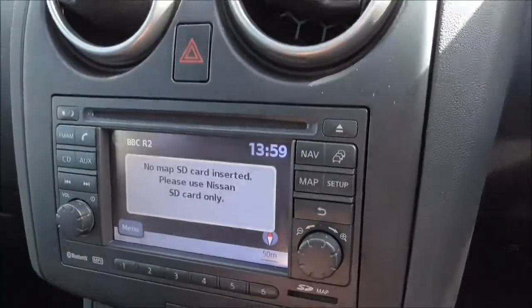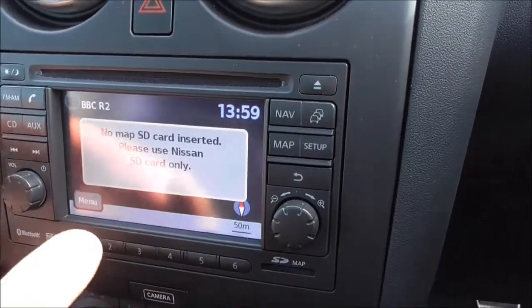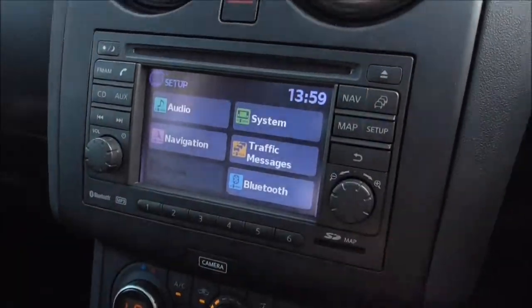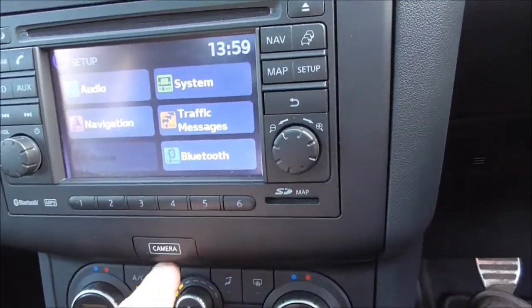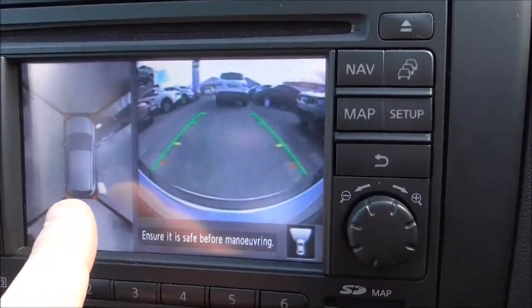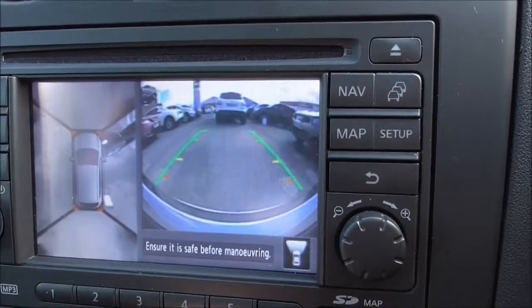We do have the Nissan Connect sat-nav system — you will be issued with an SD card when purchasing the vehicle. We have AM/FM radio and a single CD player. As I say, you have your navigation or map set up, and everything is powered by Google. Also, here you have your camera button. We can show you the reversing camera and also an around-view monitor which gives you a 360-degree view of your entire vehicle — a very nice feature.